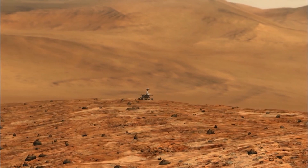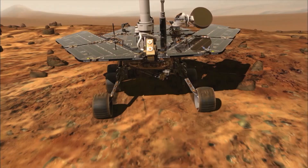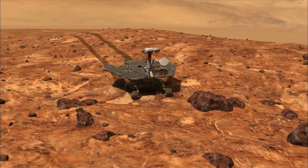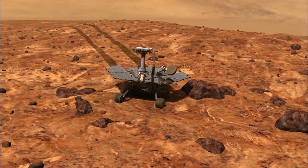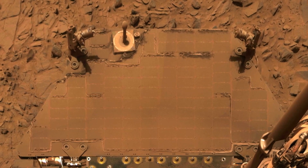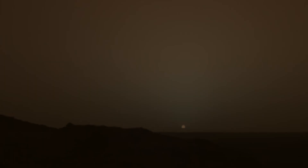The rover Opportunity was now almost 15 years old and had driven more than 28 miles. But a big storm was coming. Looking down, it saw dust accumulating on its solar panels. Looking up, it saw less and less. The sky literally darkened over the course of just a few short days, and the last image we have looking toward the sun from Opportunity effectively shows us in darkness.